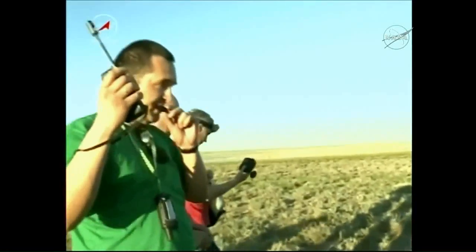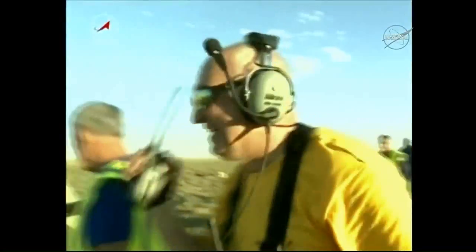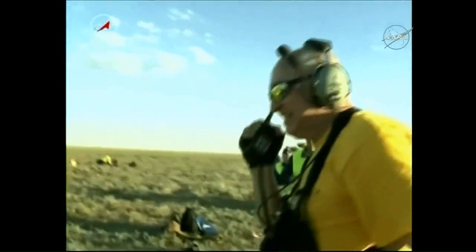Once again, this is a replay of the video that was shot at the landing site — some of the initial video shot minutes ago, just after the Soyuz MS-03 spacecraft touched down.